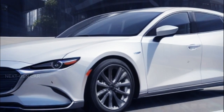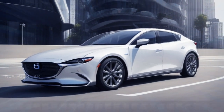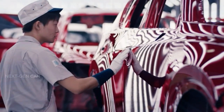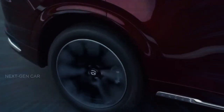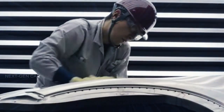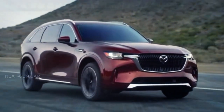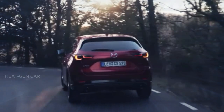The CX70 is geared to impress with a more spacious and lavish interior — ample room complemented by a suite of modern features catering to comfort and convenience. Mazda aims to bridge the gap between rivals like the Toyota RAV4, Honda CR-V, and Kia Sportage by delivering a blend of style, functionality, and elegance.